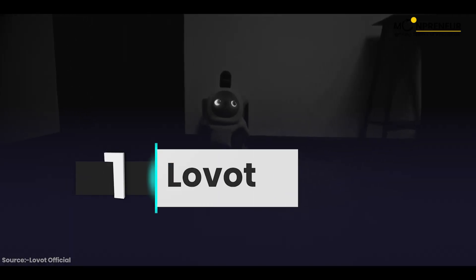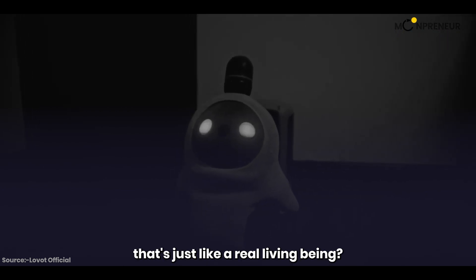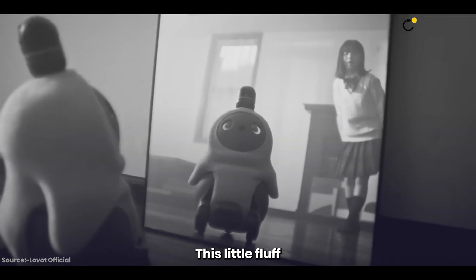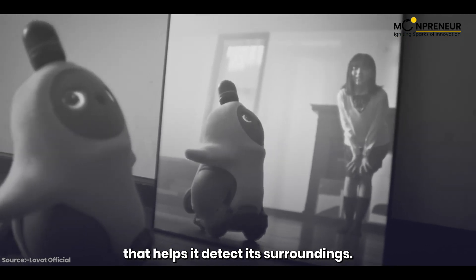And number one is Lovot! Have you ever wanted a robot that's just like a real living being? Well, say hello to Lovot. This little fluff ball is designed to make you happy, and it's got a sensor on its head that helps it detect its surroundings.